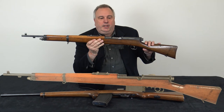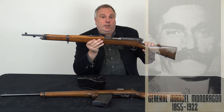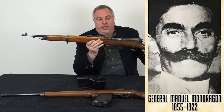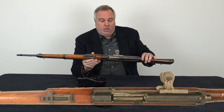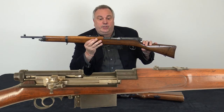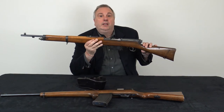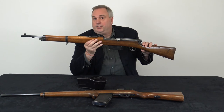This is a Mondragon self-loading aircraft carbine, which was designed by Manuel Mondragon in Mexico — a general in the Mexican army. He wanted a larger caliber automatic rifle, but Mexico did not have the means to produce these; they didn't have the arms industry with the necessary technology. So he designed the gun and it was actually built by SIG in Switzerland to his specifications.